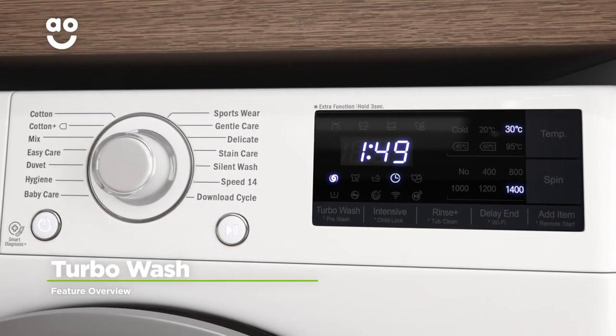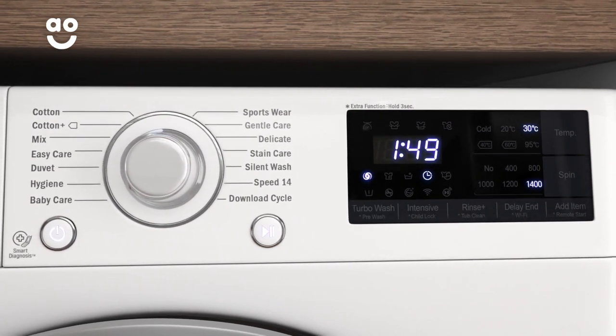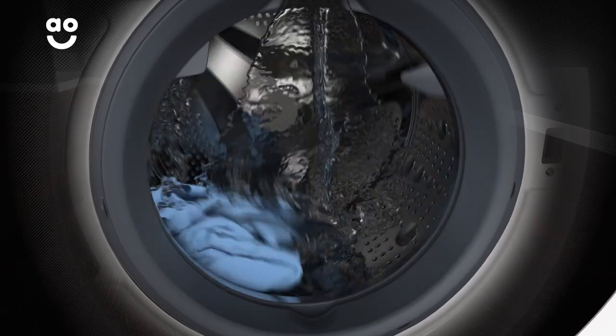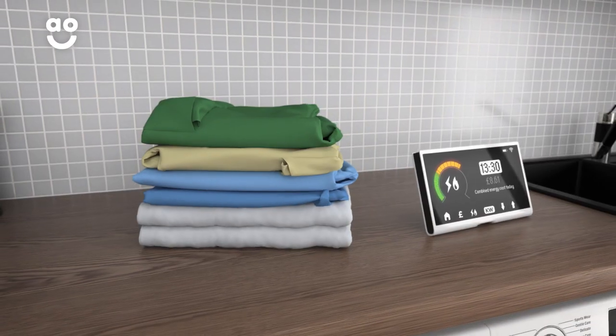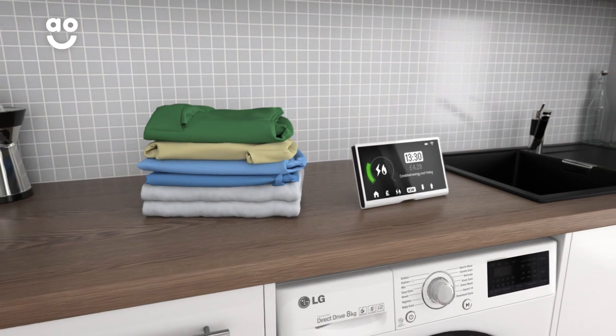This model's Turbo Wash is a fantastic feature that helps to save energy and speed up laundry days. It uses a unique jet spray to penetrate your clothes, rather than leaving them to soak at the bottom of the drum. This technology uses 40% less water and 15% less energy, so you'll be able to cut through your laundry pile faster and save money on your energy bills.